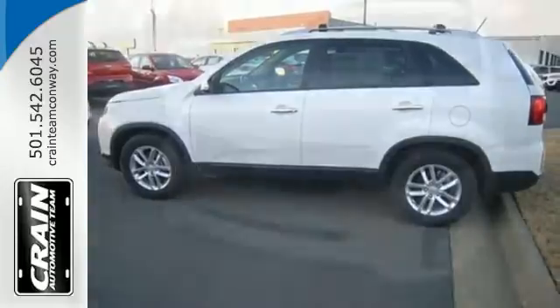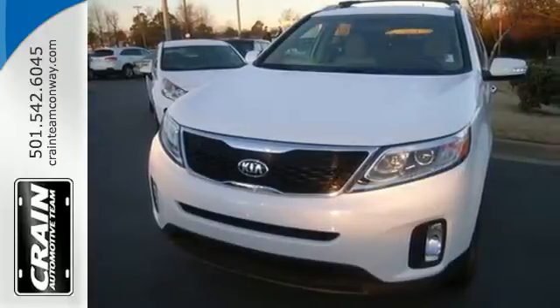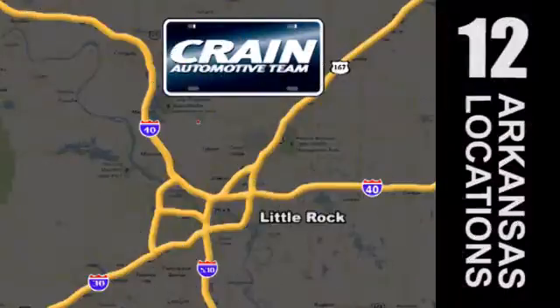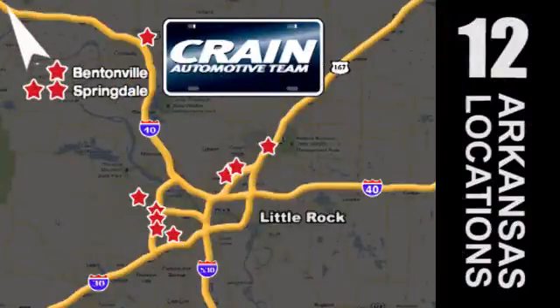Hurry in today and see all the great things this Sorento has to offer. Visit us anytime at Craneteam.com. Go, go, Craneteam's got them — Craneteam.com.